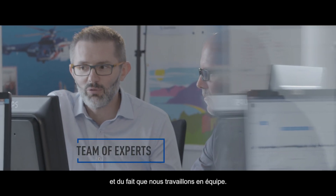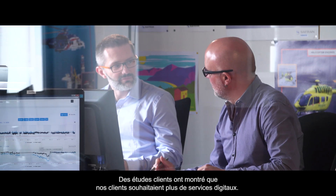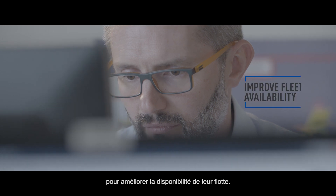Some customer surveys have shown that the customers want more digital services. On our side, we are always looking for solutions to improve their fleet availability.